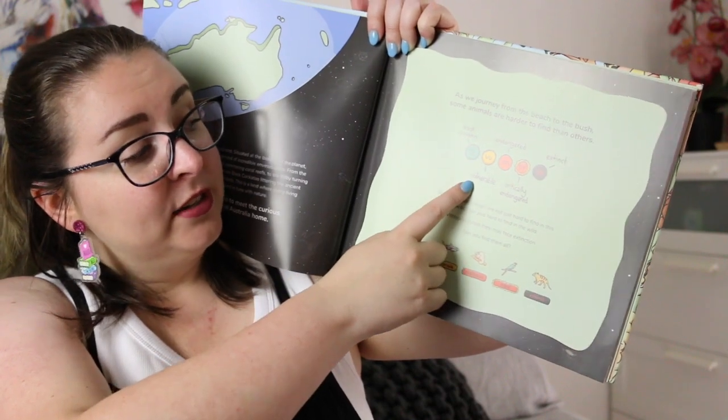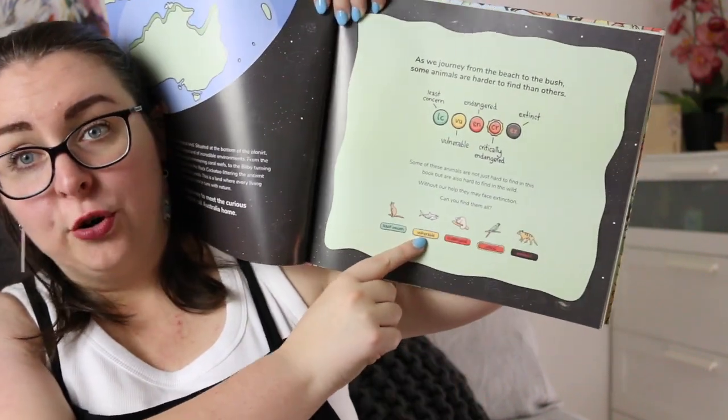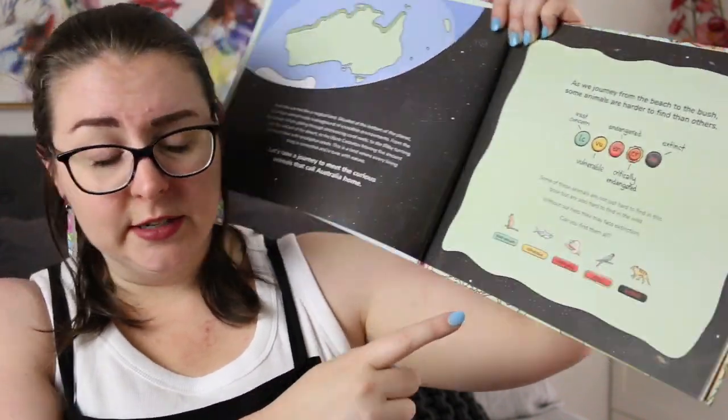So you have animals of least concern, vulnerable, endangered, critically endangered, or extinct. As you're going through the book and looking for these animals, it tells you their status underneath. I think this is a really great way to start talking about the conservation status of different animals in Australia, particularly because we do have quite a few endangered and critically endangered species, as well as many that have already gone extinct.